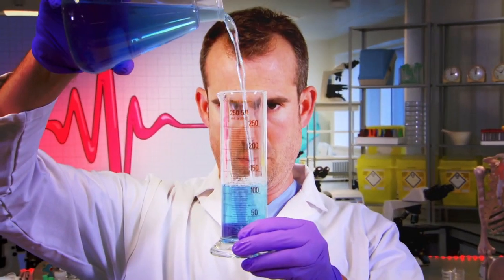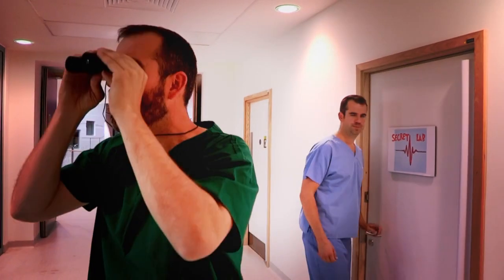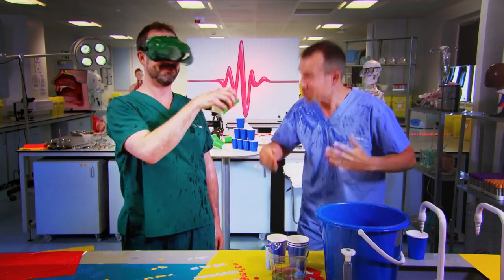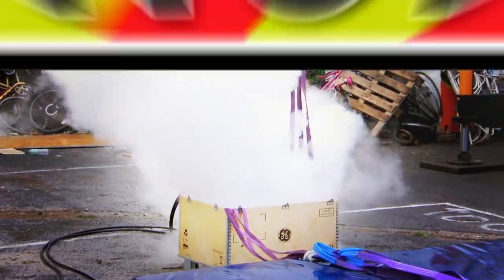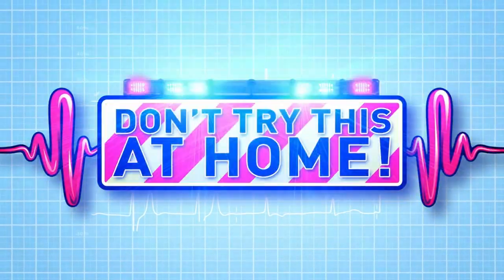And now to our lab, but this time we've hidden it in a top-secret location — so secret that even Zand doesn't know where it is. It's time for some amazing experiments. Just don't try anything you see here at home. Today we're finding out what happens when you burp.